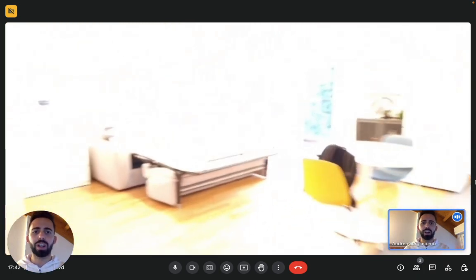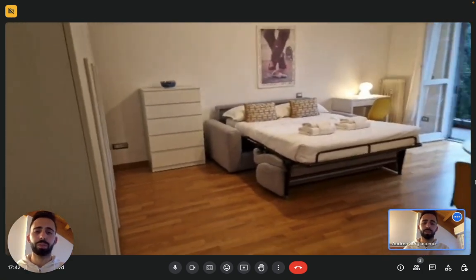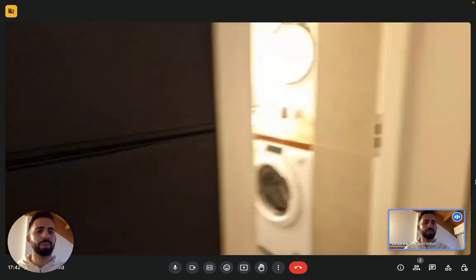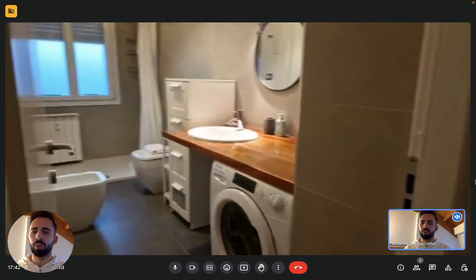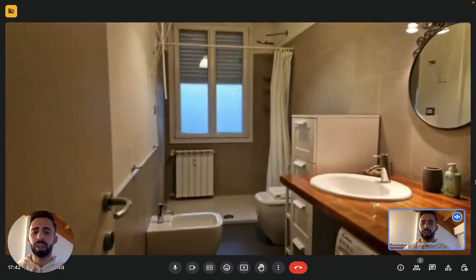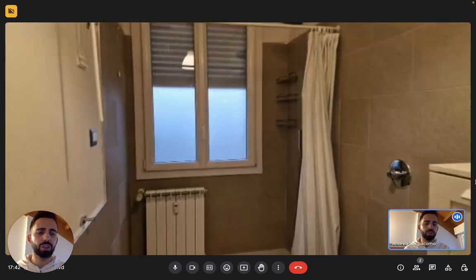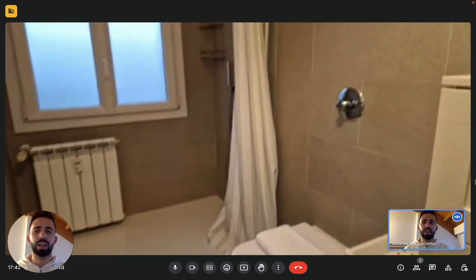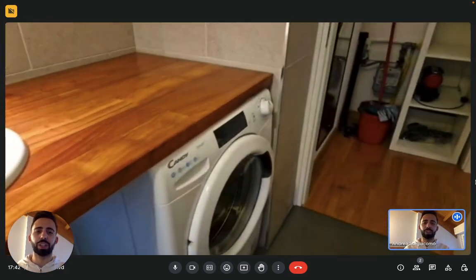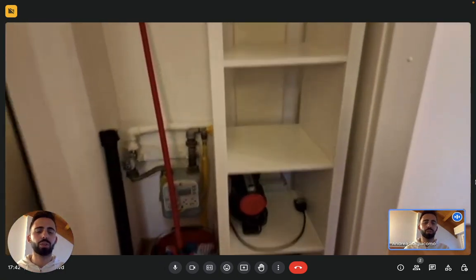Now here we are at the entrance, and this is the studio. We'll first turn right and see the bathroom first, so we'll take our time later to see the studio. So we have the bathroom right here. As you can see, there is a window at the end with a big shower, bidet, and toilet. You have a chest of drawers right here for your toiletries, and then we have the sink with a mirror on top on the other side. We also have the washing machine here in the bathroom, and then a small space in front of the bathroom with some storage space.